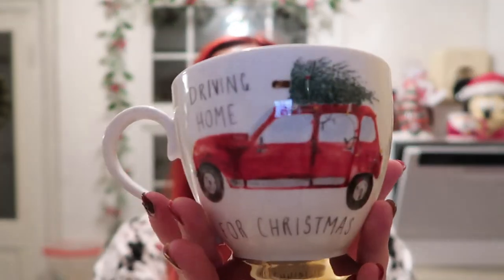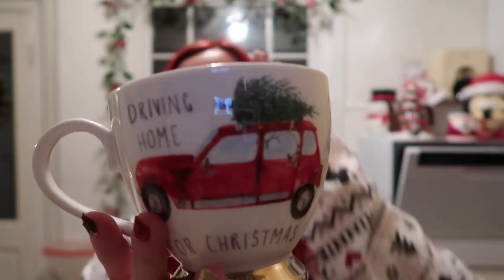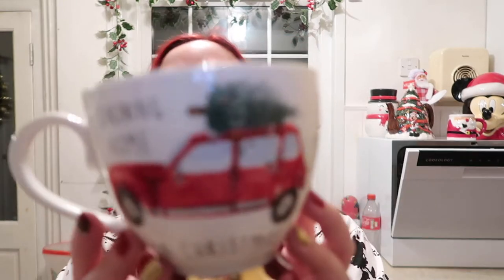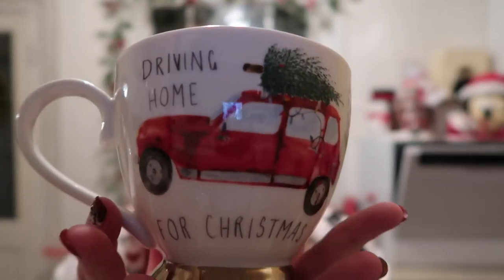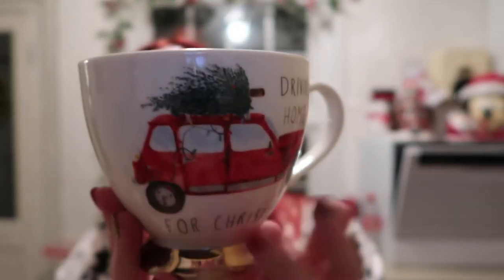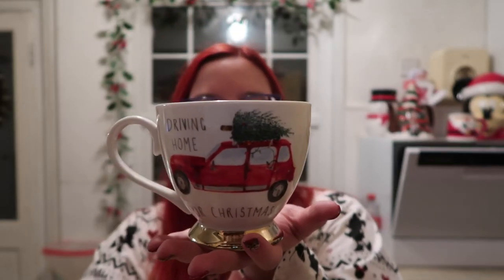This one is from Marks and Spencer's and my auntie got this for me after Christmas when it was on sale for about two pounds. I've seen some others from M&S this year that I've asked if they see them in the sale to get them for me. It's a red car design and it says 'Driving Home for Christmas' on both sides. It's a nice shaped mug with a gold base, almost like a teacup, and it's got a holly on the inside. I love this one and it's a good size too.